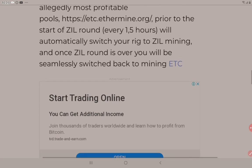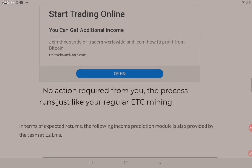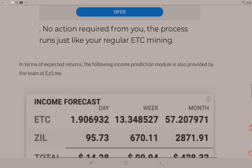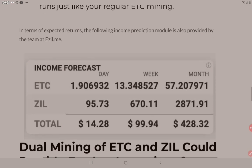Just brilliant — I'd love to get in on that, can't wait to get back. No action is required from you; the process runs just like your regular ETC mining. In terms of expected results, an income prediction module is also provided by the team at ezil.me.